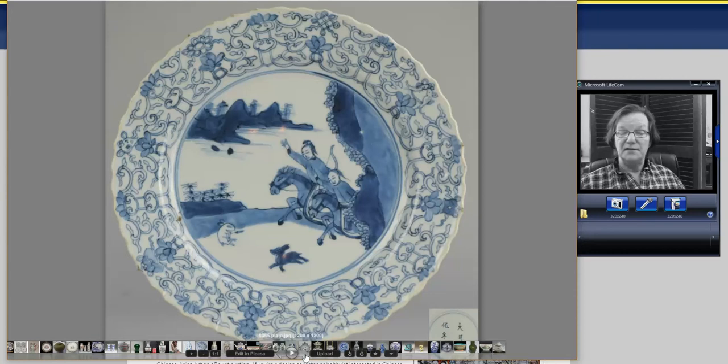Then a very nice plate — probably Kangxi period, early 18th century — with a scene of a horse, women huntresses, a rabbit, and a little deer. It had a minor flaw somewhere; I couldn't see it on the front anywhere. It went for $365.